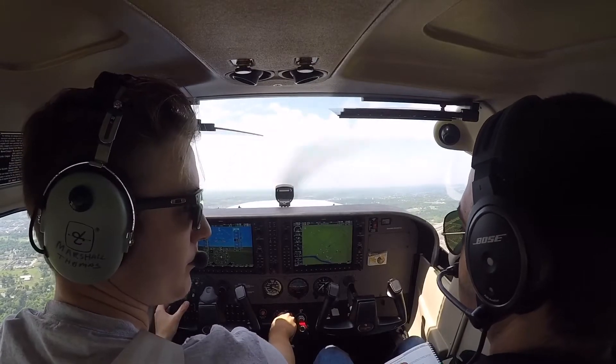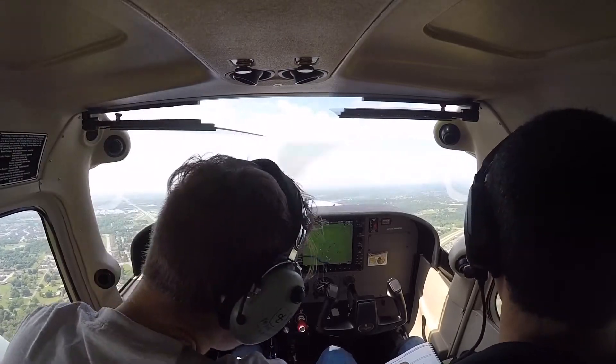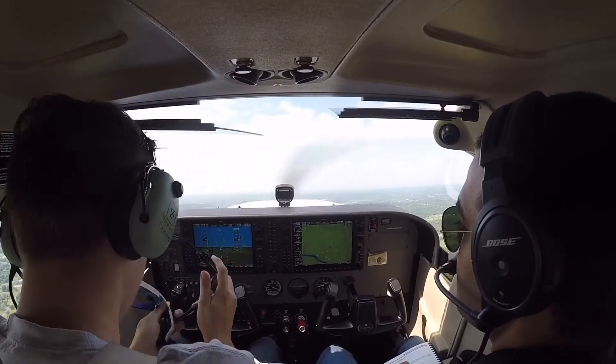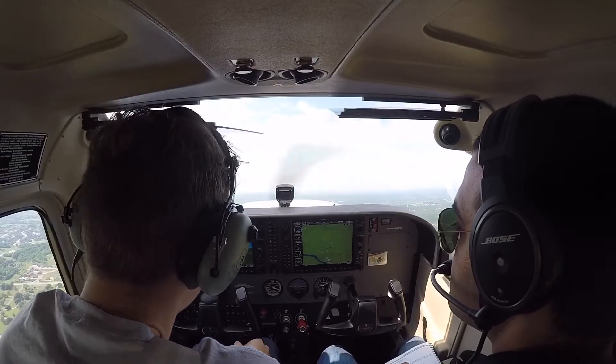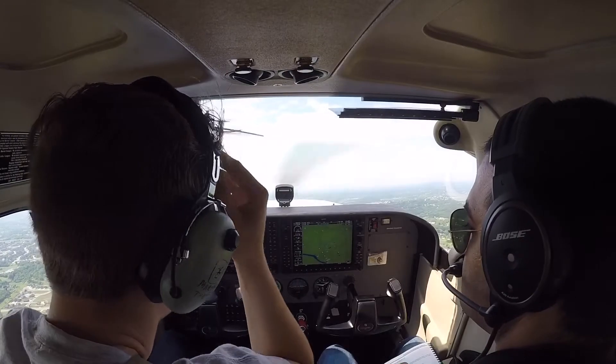Okay, go ahead and put your hood on. When you get a chance, contact Tulsa departure. Contact Tulsa departure, 2 Charlie Fox, sir. Assisted 218, contact Tulsa departure.